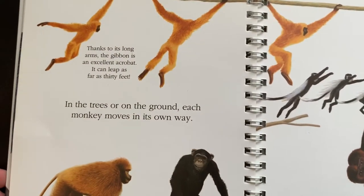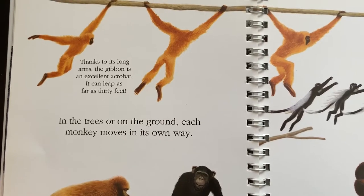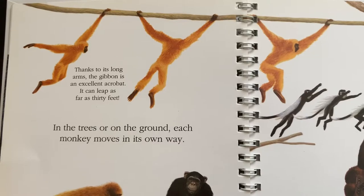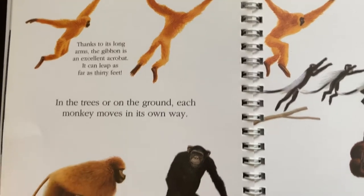Thanks to its long arms, the gibbon is an excellent acrobat. It can leap as far as 30 feet. In the trees or on the ground, each monkey moves its own way.